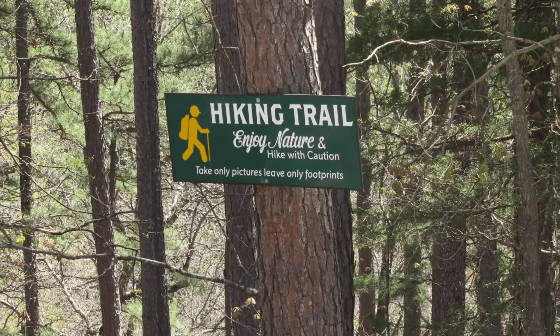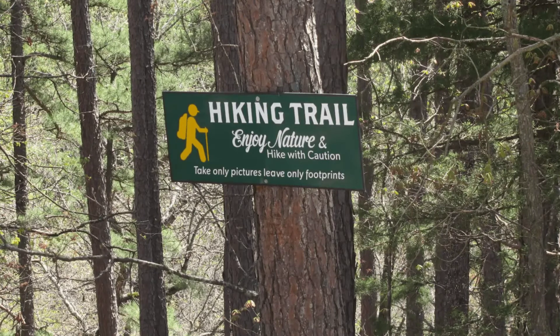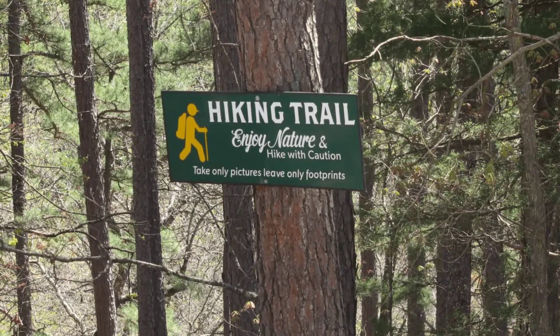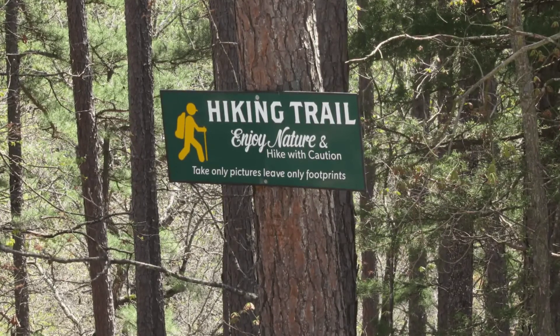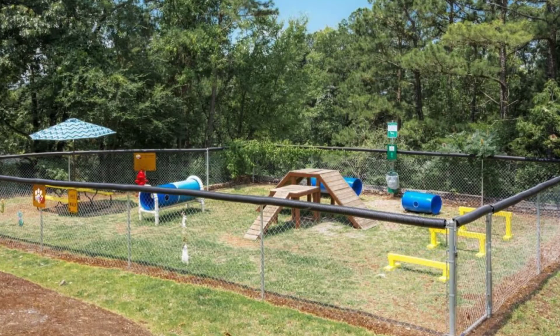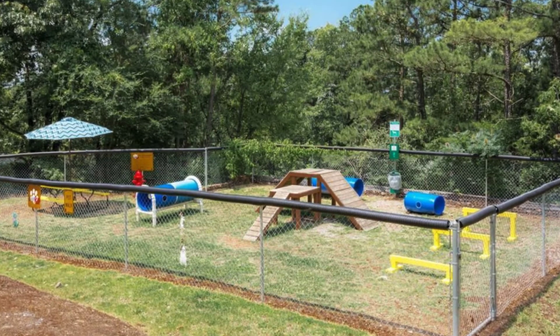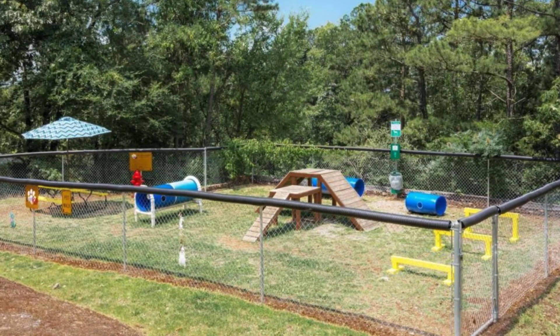You will need to bring along your linens and pillows, as they are not supplied. This cabin building is located in a KOA public campground, so you'll want to know that other guests will be in the park as well. Your vacation stay will include full use of the grounds and amenities.